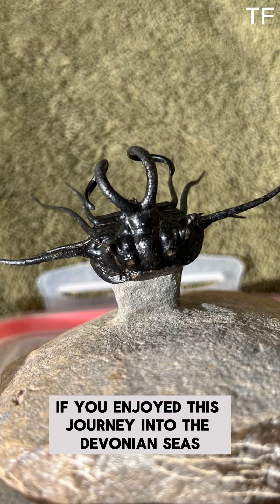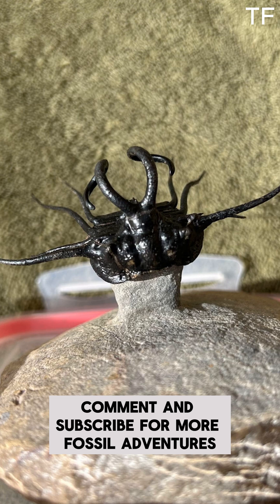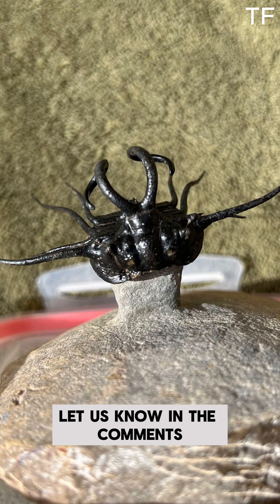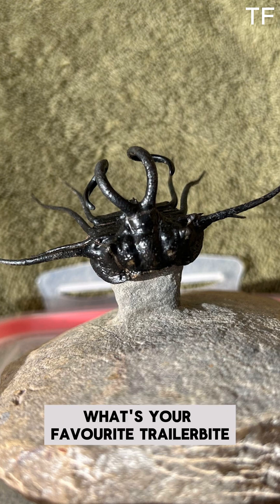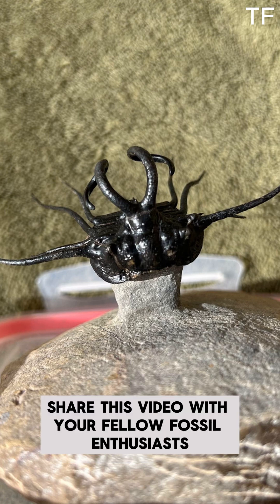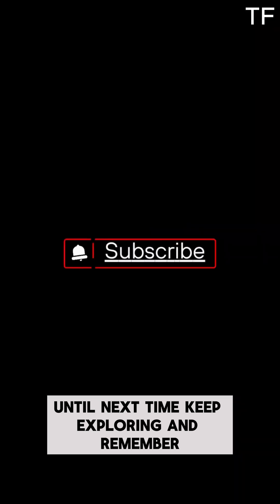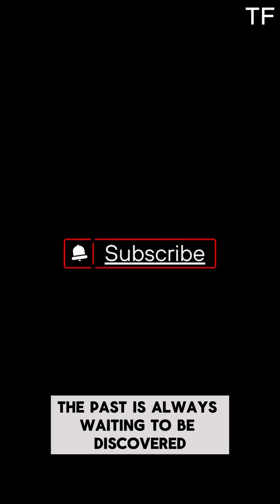If you enjoyed this journey into the Devonian seas, don't forget to like, comment, and subscribe for more fossil adventures. Let us know in the comments — what's your favorite trilobite? And if you're as fascinated by Dichranurus monstrosus as we are, share this video with your fellow fossil enthusiasts. Until next time, keep exploring, and remember, the past is always waiting to be discovered.